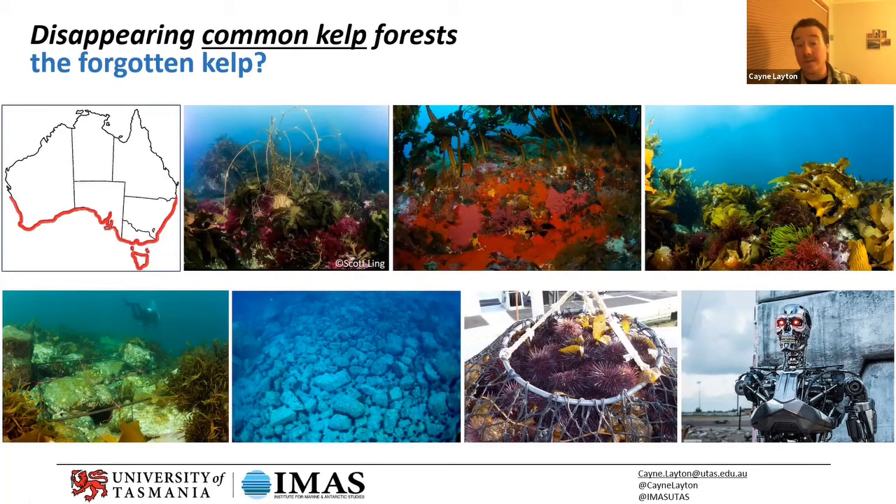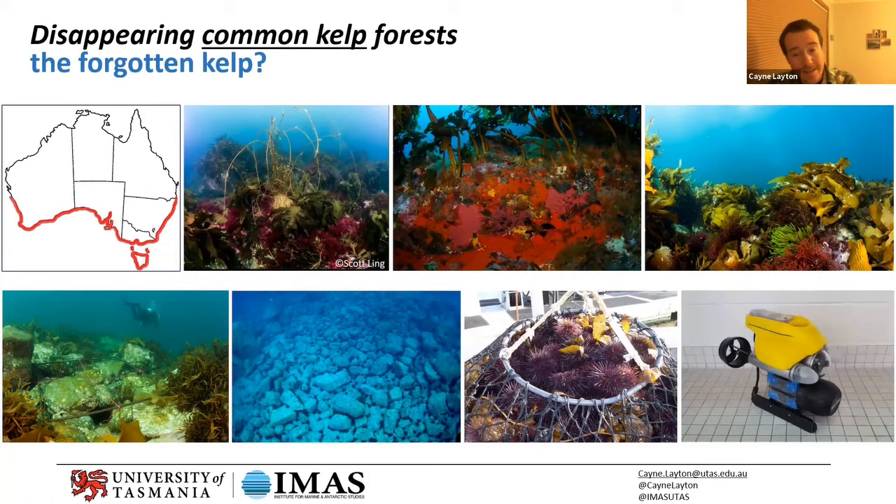We're looking at other ways to automate and bring new technology to the system. There's research happening in our lab and at other universities around Australia looking at what they call terminator robots — autonomous robots that can go out and collect and cull urchins. Unfortunately — or maybe fortunately — they don't actually look like that. They look far more cutesy, like something out of the Wall-E movie. They're still in very early trial phases, but that's something we're looking at.